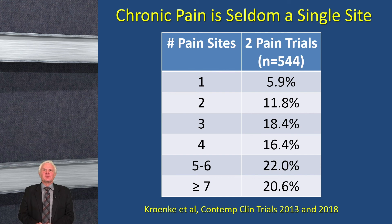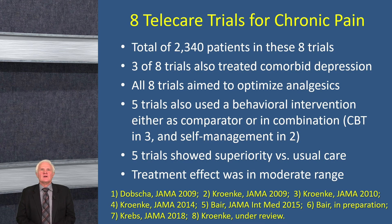Chronic pain is seldom a single site. In a study of 544 patients across two pain trials, only 6% had one pain site. If you have a patient with low back pain and think that's the only place they hurt, if you ask about other sites you'll usually find several. We've done a number of telecare trials — over a couple thousand patients total. Three of eight trials also treated depression along with pain. All trials aimed to optimize analgesics, and five trials also used a behavioral intervention. Five trials showed superiority versus usual care, with a moderate treatment effect. Telecare, especially now in a more virtual care environment, can play a big role in follow-up, monitoring, and adjustment of pain treatments.